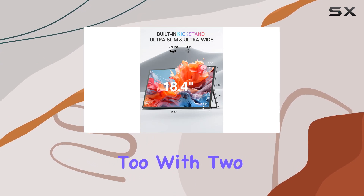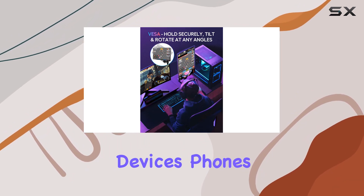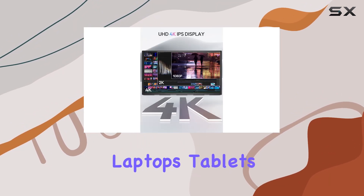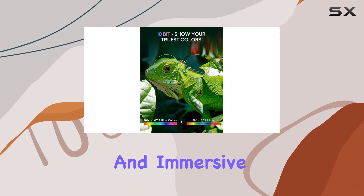Connectivity-wise, it's a winner too. With two USB-C ports and a mini HDMI port, it seamlessly hooks up to a variety of devices — phones, laptops, tablets, you name it. And with a 60Hz refresh rate, the visuals stay smooth and immersive.